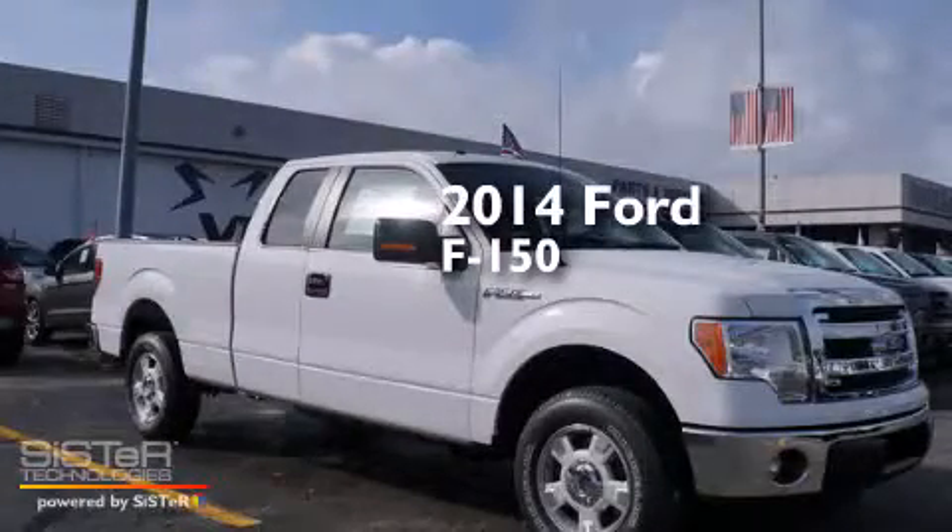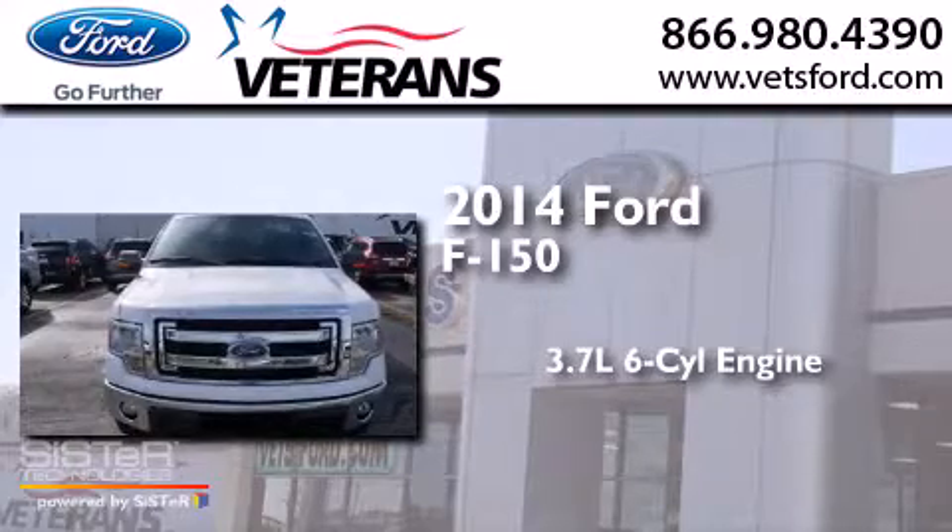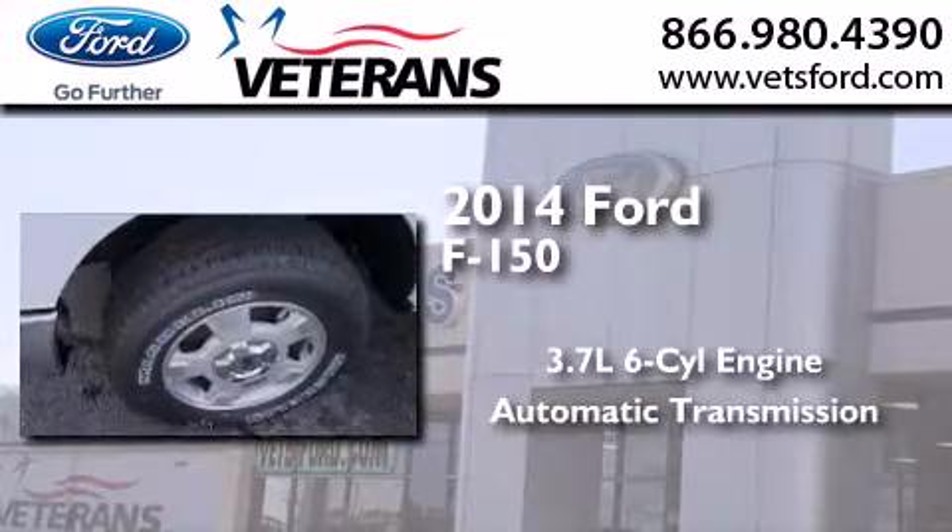This is a brand new 2014 Ford F-150. It features a 3.7 liter 6-cylinder engine and an automatic transmission.